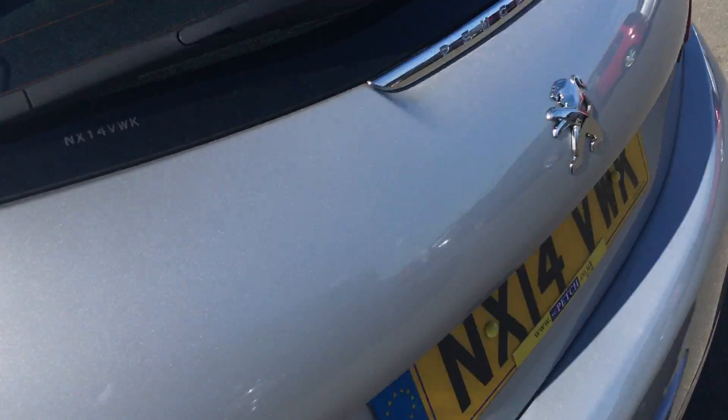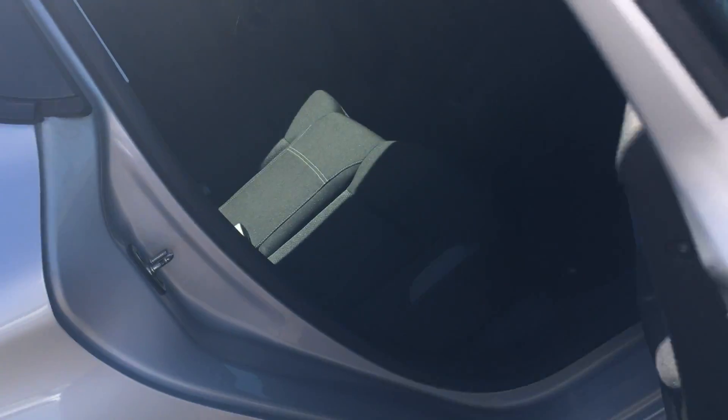Plenty of boot space for such a small car, with a 60-40 rear seat split, still plenty of room, and ISOFIX connections in the back as well.